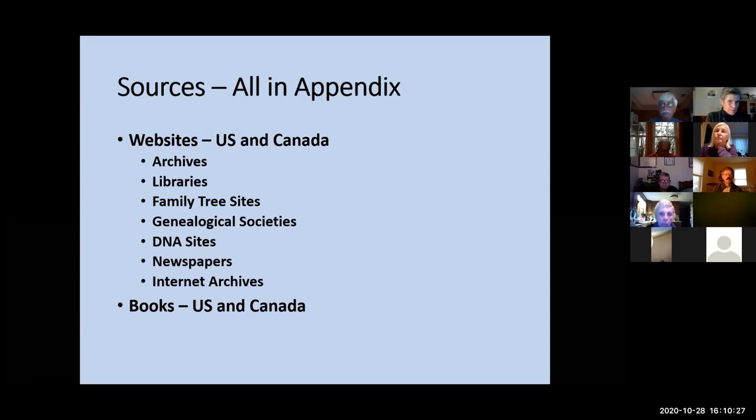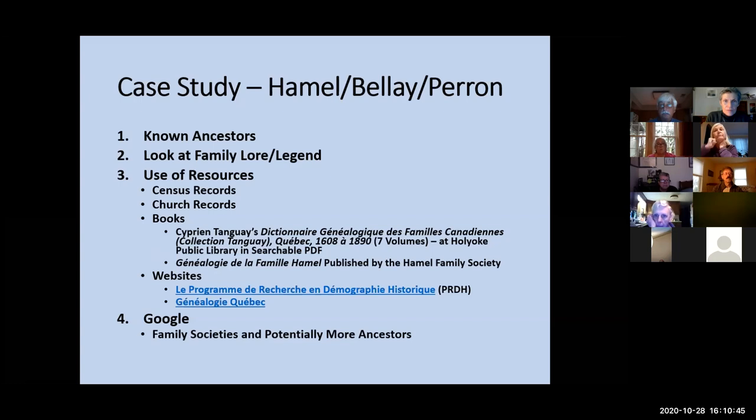All the sources I've amassed, I put into the appendix. If there's a website, they are typically hyperlinked and will have an asterisk if they are subscription-based. I also list some of the books I've used for both U.S. and Canada sources. Now let's get into the case study — I'm going to look at my Hamill, Bailey, and Perrone line. We're going to take a look at my known ancestors when I started this journey 23 years ago, the Hamill legend, the family lore, and use some census and church records here in the States. I'm going to show you Father Tanguay's genealogical dictionary of French-Canadian families, which is at the Holyoke Public Library in PDF — all seven volumes.